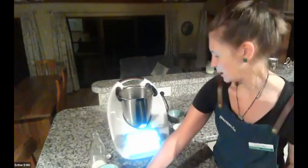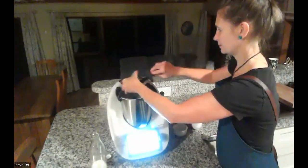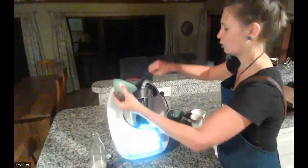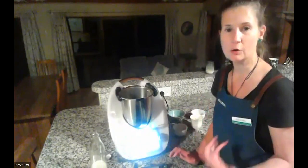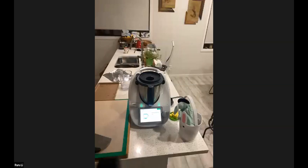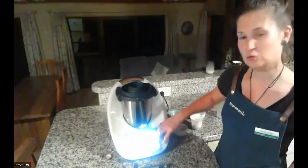Now we're adding some cocoa powder as well. The recipe calls for butter, but I'm using coconut oil. Some versions of this recipe on Cook Key say you can use vegetable oil or peanut oil — I think peanut oil will give it a lovely extra nutty flavour. Then 100 grams of milk — I'm using almond milk. We're going to blend it all together, heating while mixing for six minutes at 50 degrees on speed three, and then we'll be ready.